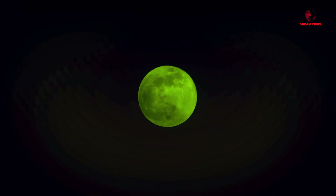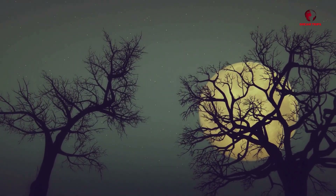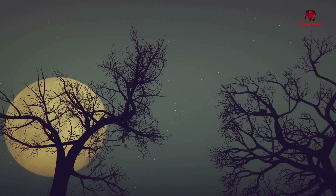Ever wondered what's on the dark side of the moon? Well, it's not what you might think. When we speak of the dark side of the moon, we're not talking about a place where the sun doesn't shine. Instead, this term refers to the side of our lunar neighbor that's perpetually turned away from us, hidden from our earthly view. It's a side of the moon that remained a mystery until the mid-20th century.